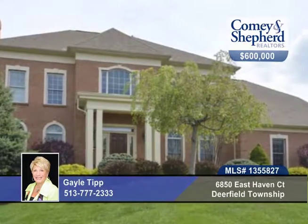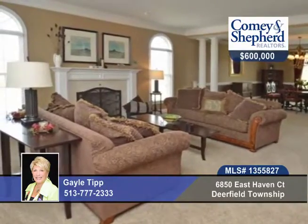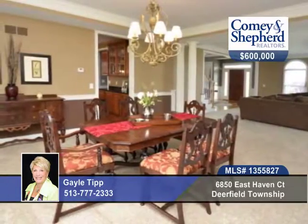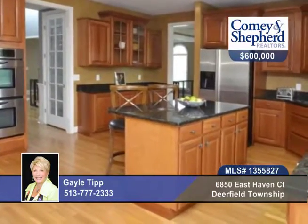Roam around in over 5,200 plus square feet in this 4-bedroom, 4-bath fabulous floor plan. It has a beautiful entryway, a large dining room, a gourmet kitchen with granite countertops, and a two-story great room.